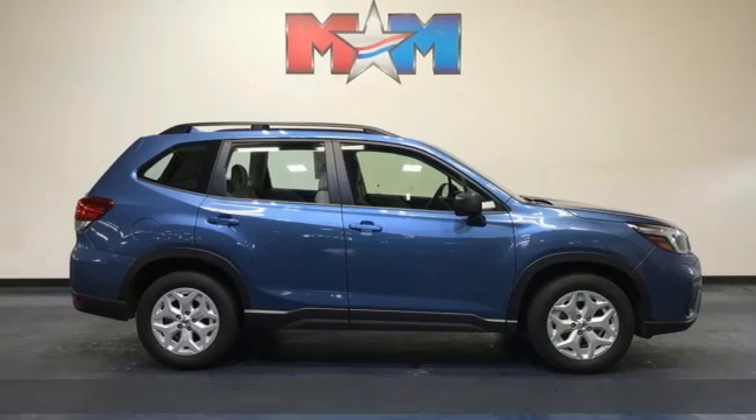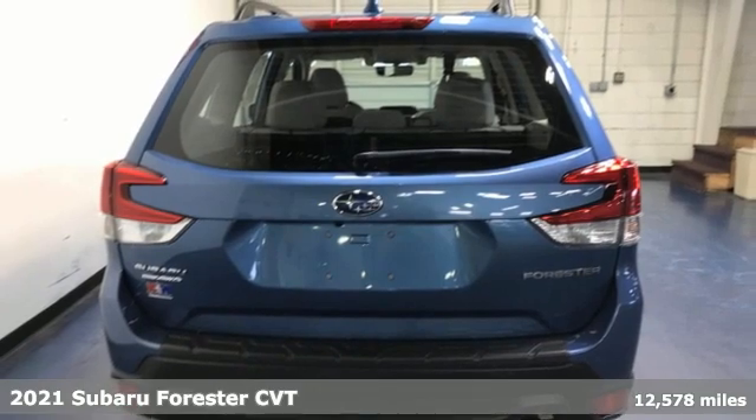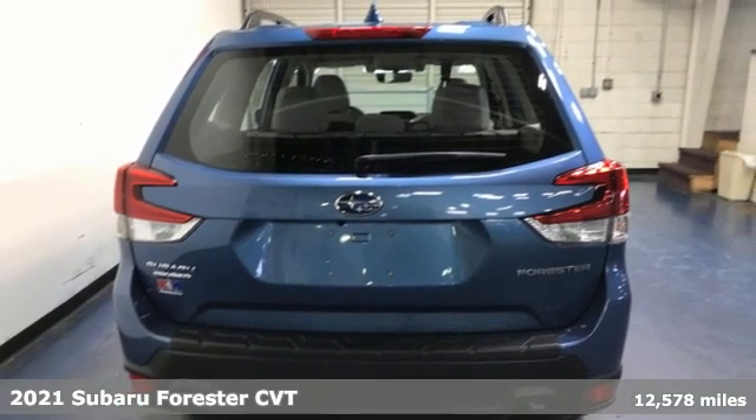Here's a 2021 Subaru Forester. Live up to your potential — the potential to experience great things and small in a Forester.